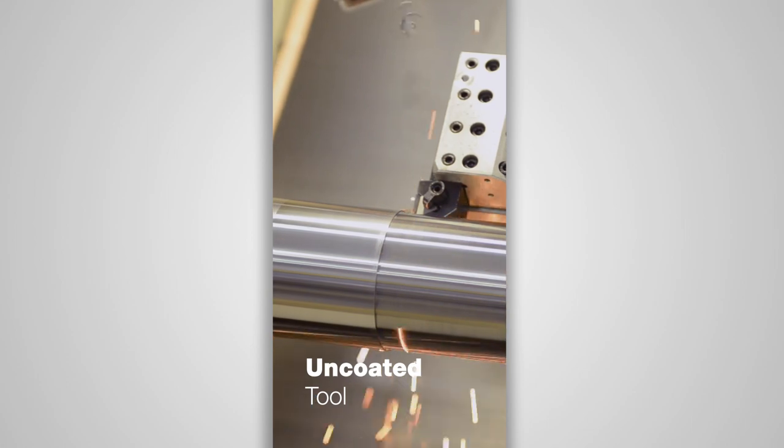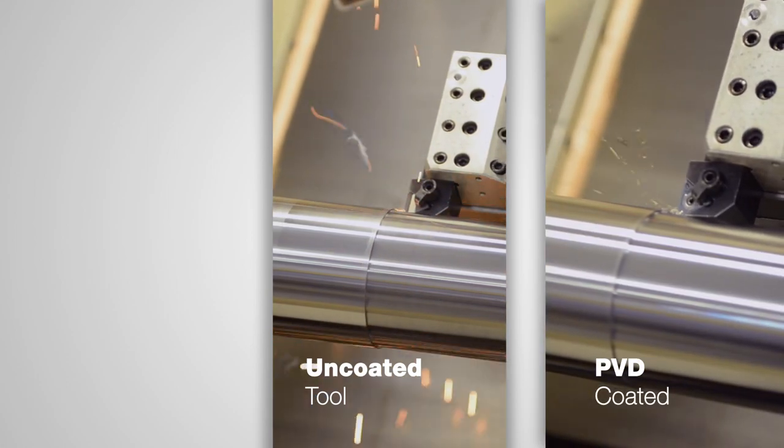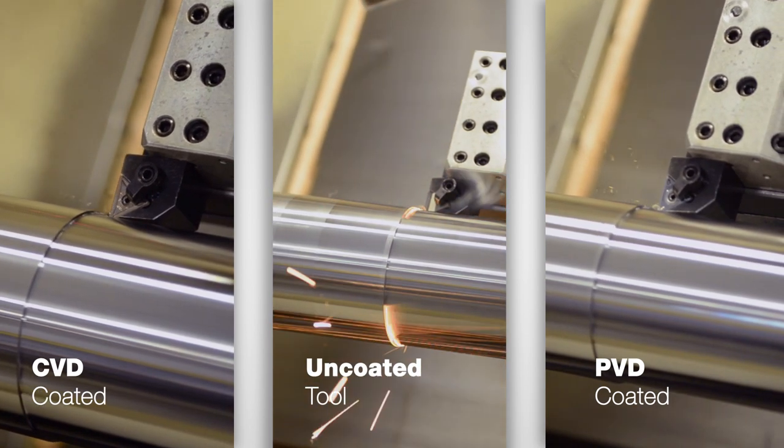We actually have machining footage to illustrate this. Here are roughing passes. Here is an uncoated tool. Here is a PVD-coated tool. And here is a CVD-coated tool. Julius, in these roughing passes, what have we seen?